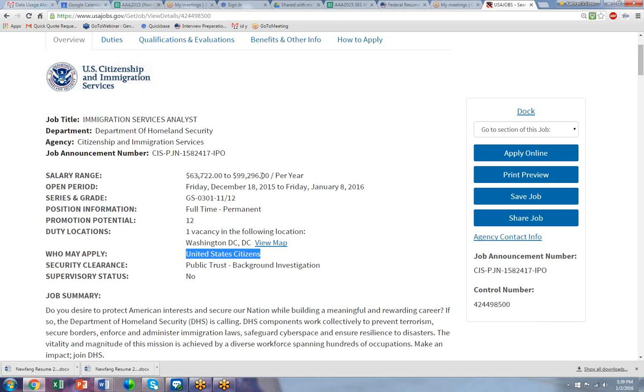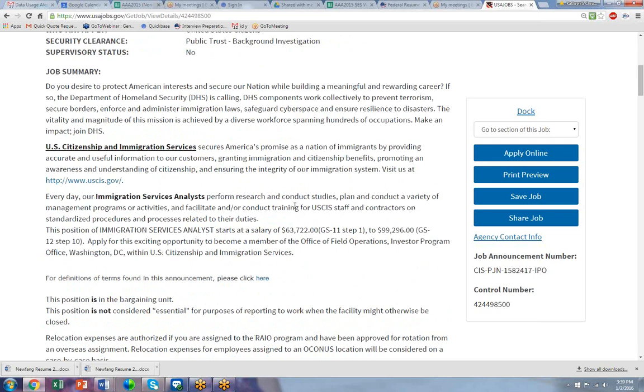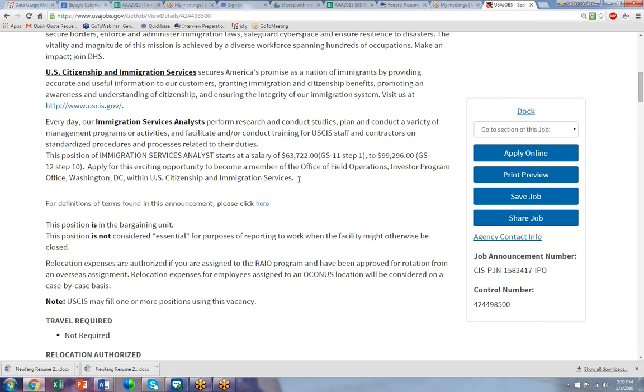The salary range is 63 to 99, so hopefully your last position is somewhere in that range. The title of the job is Immigration Services Analyst. USCIS is going to be hiring a lot of people this year. This is open three weeks — that's pretty long for a job announcement these days. The starting salary is anywhere between 63 and 99, depending on your experience. You are going to be in the Office of Field Operations Investor Program Office.